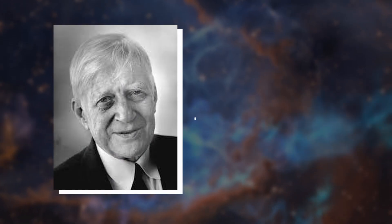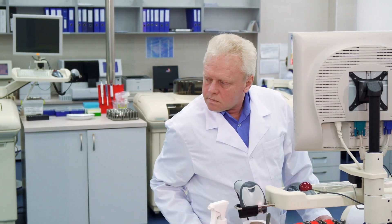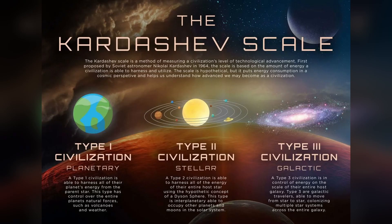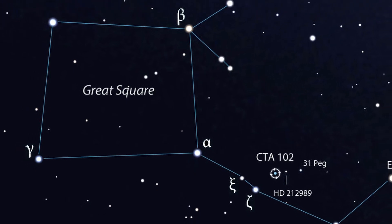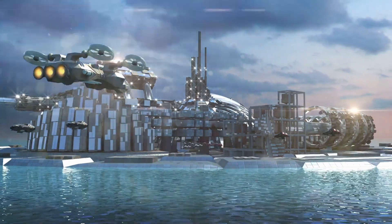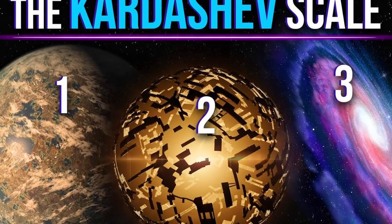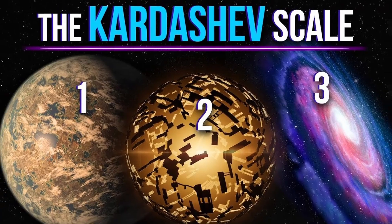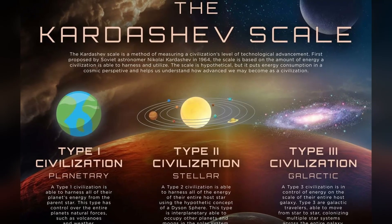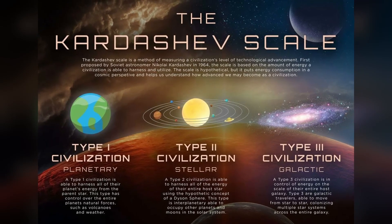In 1963, Russian astrophysicist Nikolai Kardashev introduced a groundbreaking concept to measure the developmental progress of civilizations based on their energy consumption, known as the Kardashev Scale. Developed while studying the quasar CTA-102 and contemplating the potential existence of extraterrestrial civilizations, the scale categorizes civilizations into three types: Type 1 can harness the entire energy of their planet, Type 2 can utilize the full power of their host star, and Type 3 can tap into the energy of an entire galaxy.